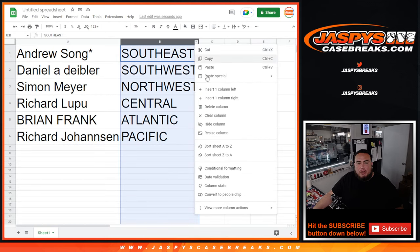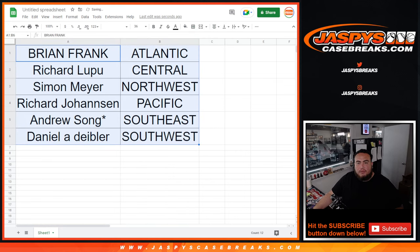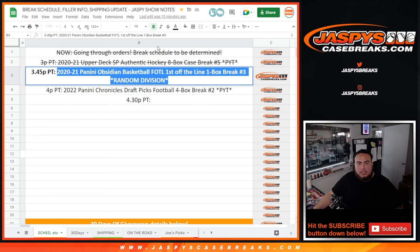If anybody wants to make any potential trades, I'll give you guys a quick 30 seconds while I title the sheet and everything. If not, just stick to what you got. I feel like most people will just kind of stick to their division.